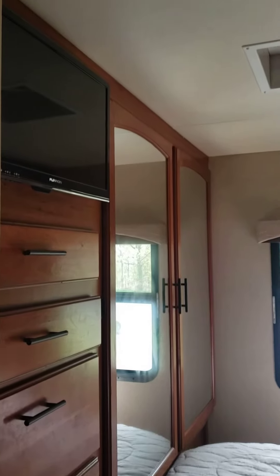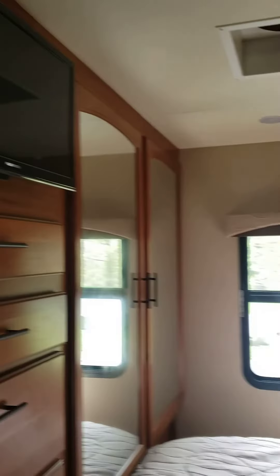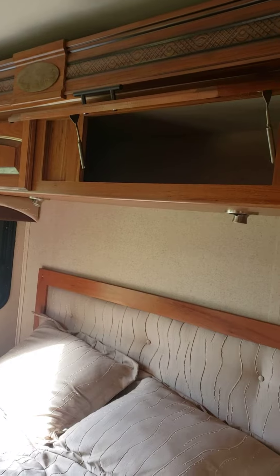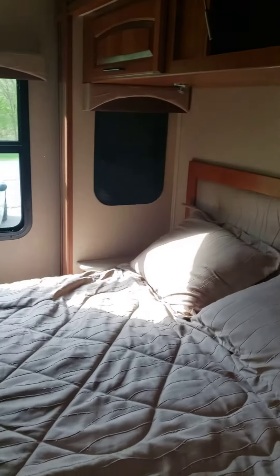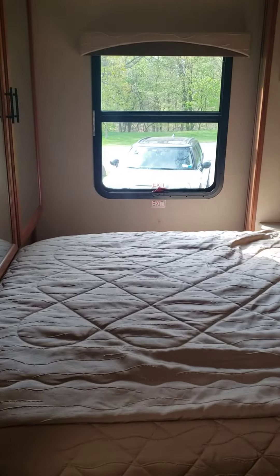Rear armoire, bedroom television, upper storage above the bed, it's a queen size bed.